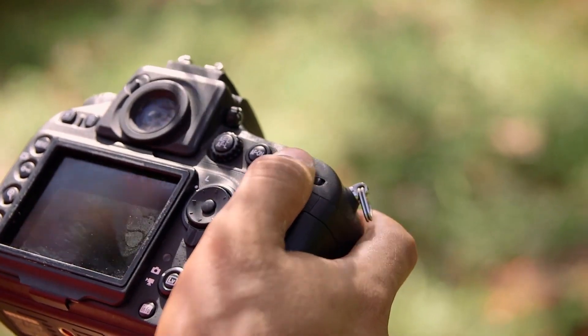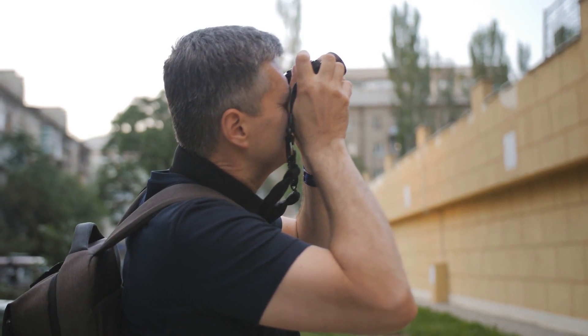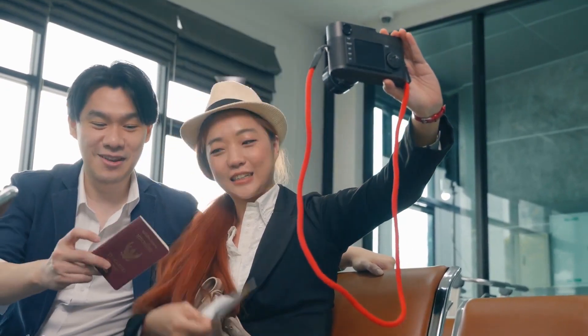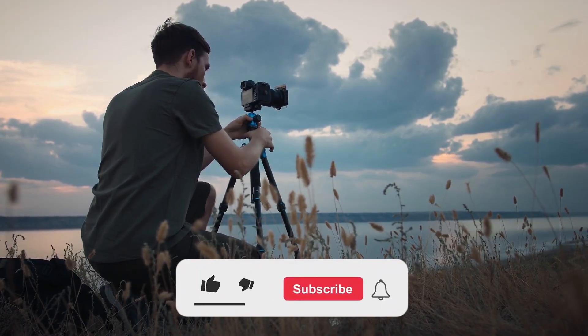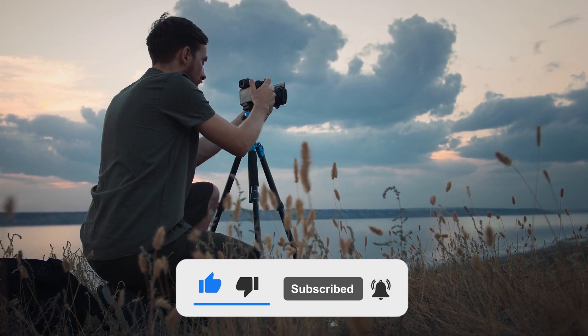A decent cage, spare batteries, a base plate, maybe a viewfinder — higher-end gear will require more accessories and a full-blown rig is usually quite large. But the image quality you get from cameras in this price range will definitely be worth it. Feel free to check out the links in the video description and don't forget to like the video and subscribe to our channel so you never miss a new product video from us.